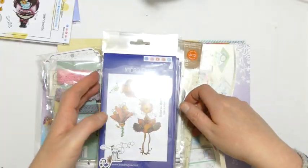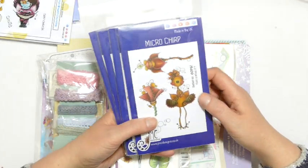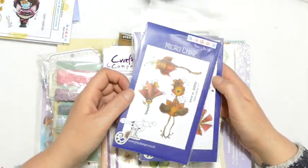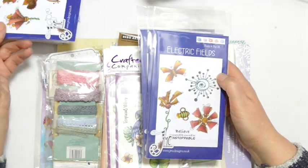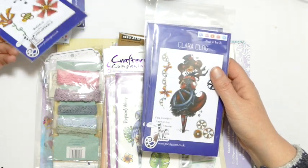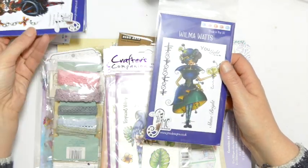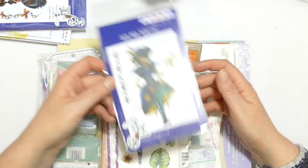We've also got the entire collection of Steampunk Stories stamps. So we have Microchirp — I just think she is just a bit cool. We have Electric Fields. We have Clara Clog and we have Wilma Watts.